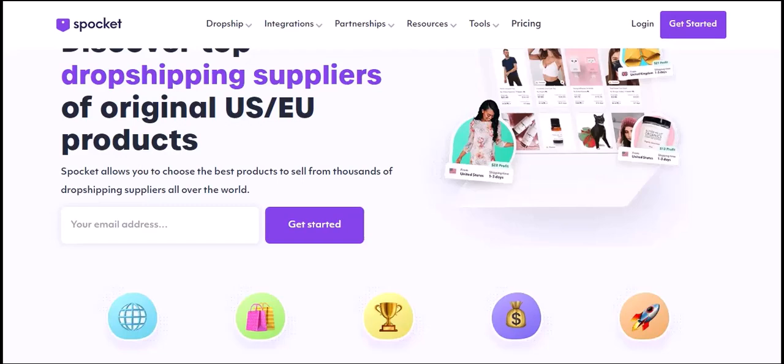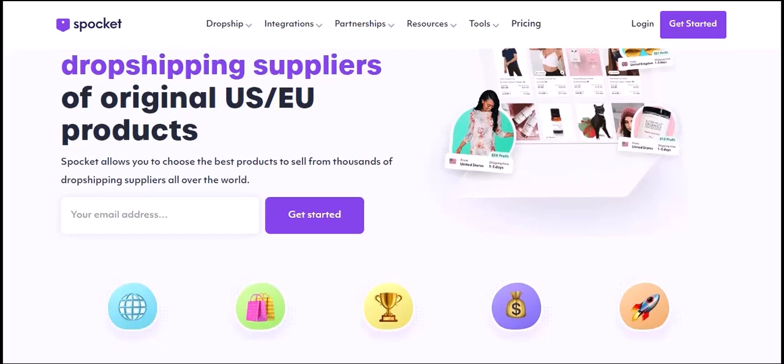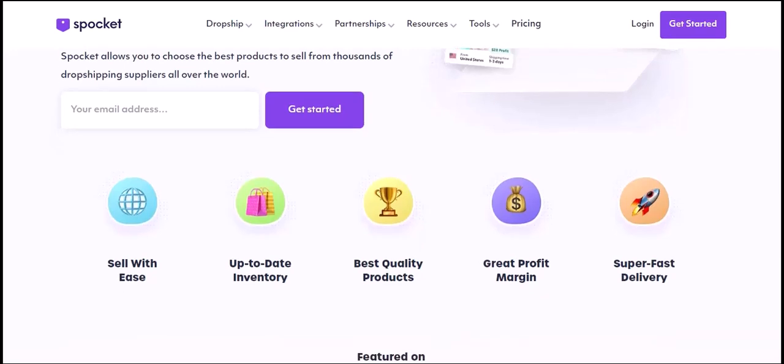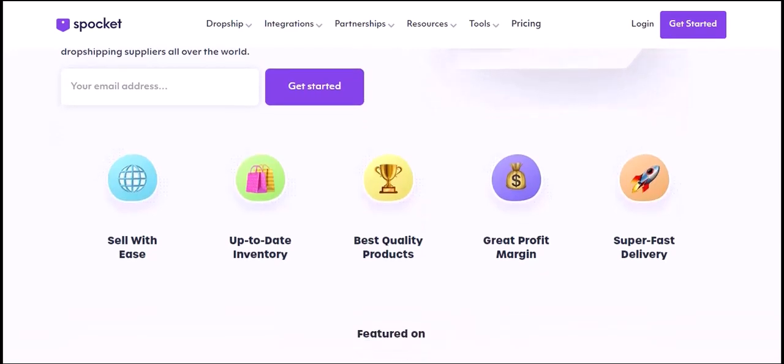The product catalog. Let's talk about the products. Does Spocket have a wide range of products for you to choose from? The answer is a resounding yes. When you log into your Spocket account, you'll be greeted by a vast catalog filled with thousands of products across various niches. From electronics and home goods to fashion and beauty, there's something for everyone.